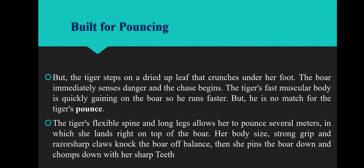The next adaptive feature is built for pouncing. When the Tiger steps on a dried-up leaf that crunches under her foot, the boar immediately senses danger and the chase begins. The Tiger's fast muscular body quickly gains on the boar. The Tiger's flexible spine and long limbs allow her to pounce several meters, landing right on top of the boar. Her body size, strong grip, and razor sharp claws knock the boar off balance. Then she pins the boar down and chomps down with her sharp teeth.